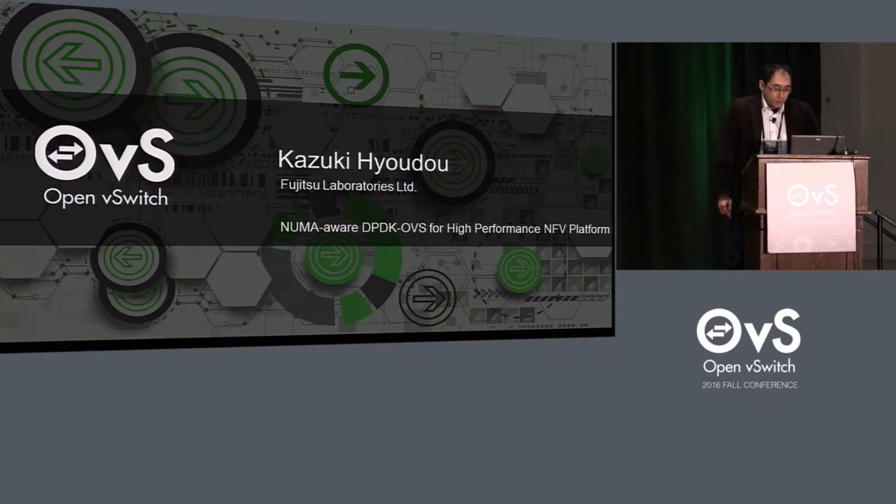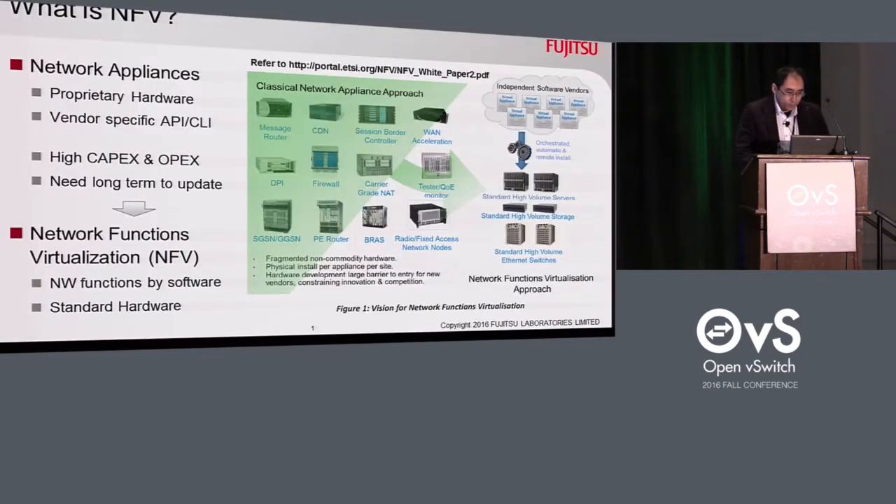First, I'll talk about NFV and the performance degradation issue on NUMA systems as a background of our research. NFV, Network Function Virtualization, is a concept introduced by ETSI, the European Telecommunications Standards Institute, in 2012.